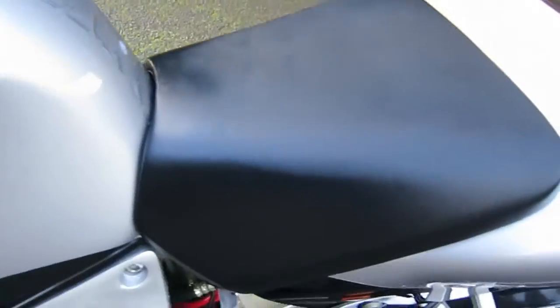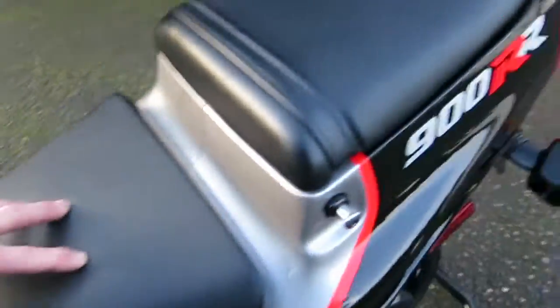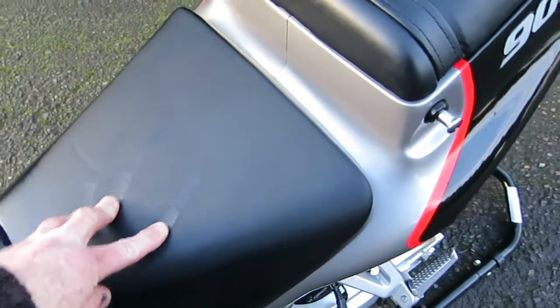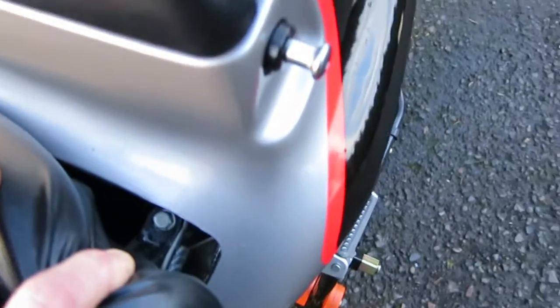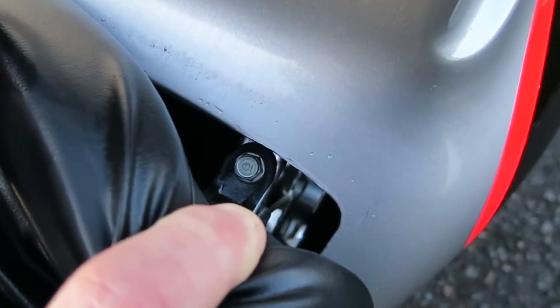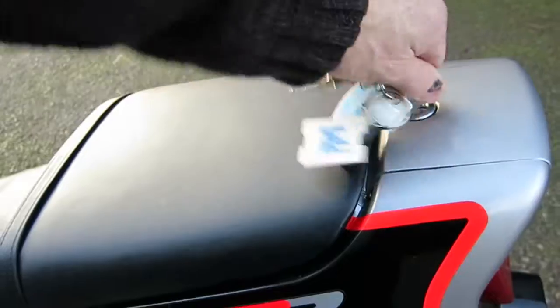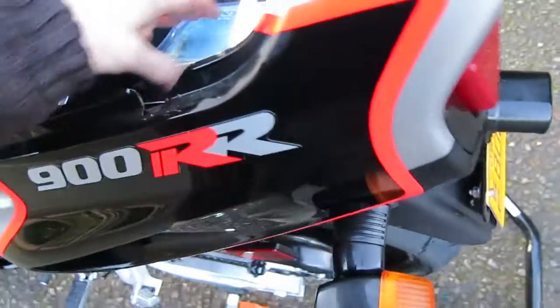The seats are flawless — no damage anywhere on them. To get underneath the operator seat where the battery is, it's best to use a 10mm T-handle or long extension, undo the two bolts, and you can pull the seat off to have access to everything.